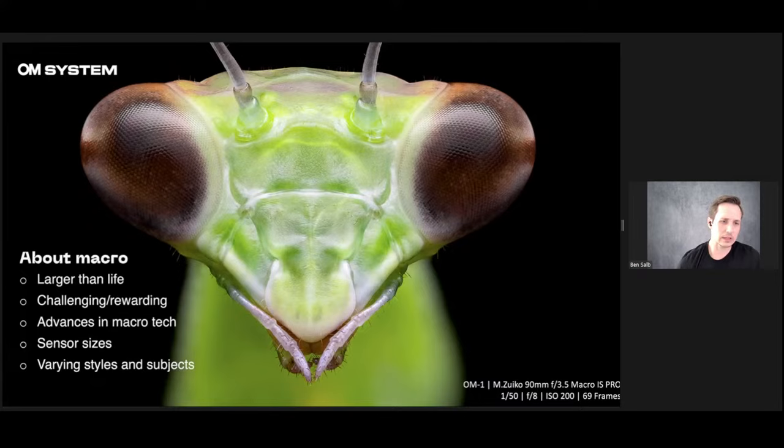The Close-Up Photographer of the Year competition has so many different categories: man-made, plants, bug eyes, slime molds. You have a limitless amount of subjects just outside or inside — water droplets, and more. If you're looking for a creative outlet, macro is really the way to go, especially if you don't like traveling to see people. You can find incredible subjects right in your backyard.